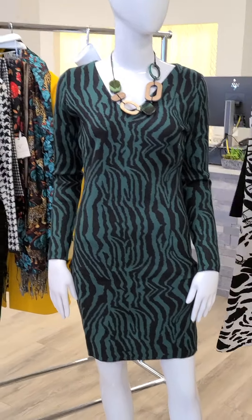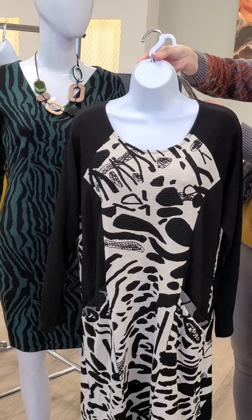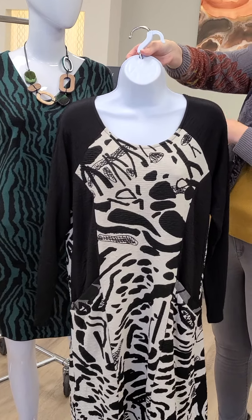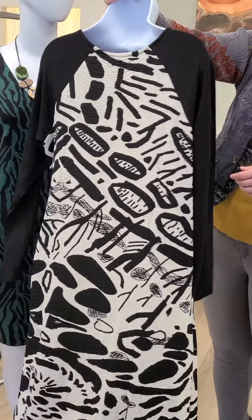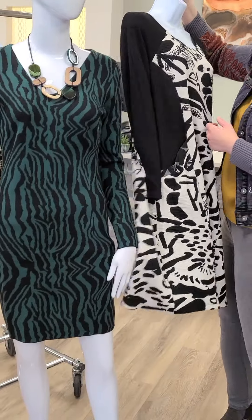Another dress to talk about — quite different from the last one. This is from Orientique from Australia. It's a pocket dress, $129, sizes small through extra large. A legging is fine with that and you can wear it as more of a tunic — really adorable.